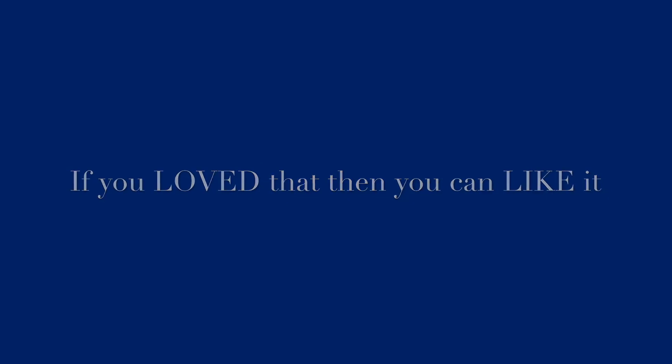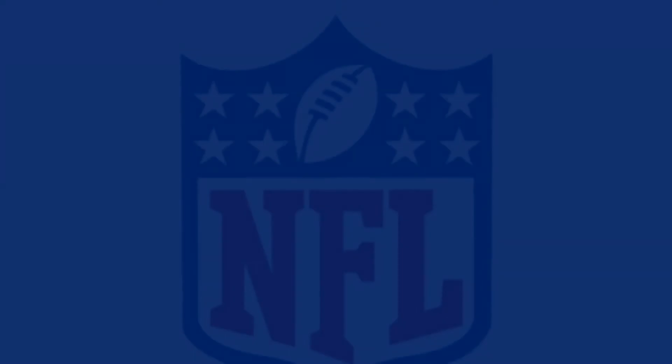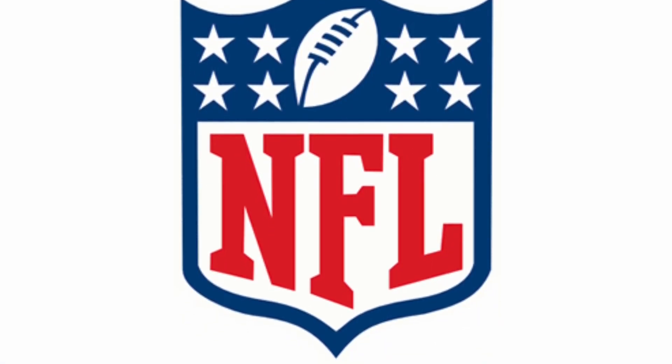That's it for this video. If you loved it, please like it and subscribe if you're new. We have another logos video coming up soon — the NFL logos. Enjoy, and thank you for watching. Goodbye.